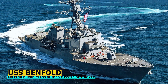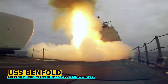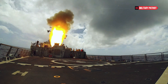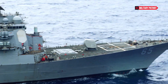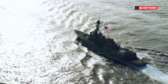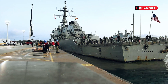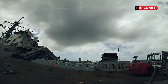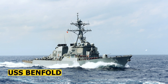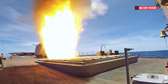These destroyers were designed to operate in a wide range of missions, from anti-air warfare and anti-submarine warfare to anti-surface warfare and ballistic missile defense. The ship's design incorporates cutting-edge technology to optimize its capabilities. With a length of approximately 505 feet and a beam of 66 feet, the USS Benfold is a substantial presence on the water, with a displacement of around 9,200 tons when fully loaded. This size enables the ship to carry a considerable amount of weaponry, sensors, and equipment, making it a highly versatile and adaptable vessel.